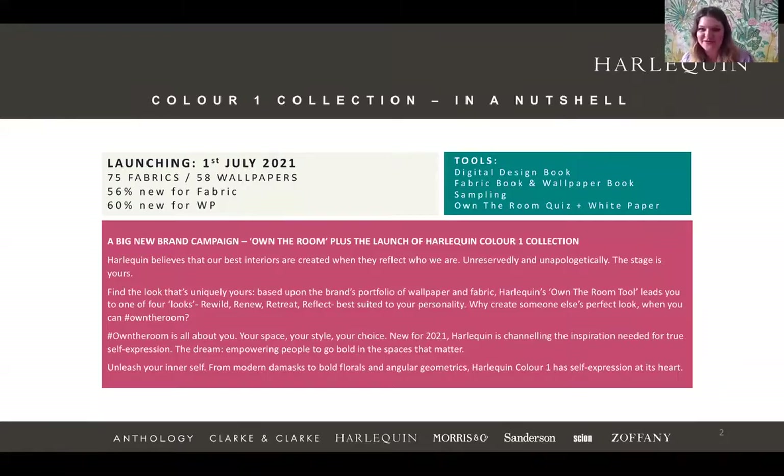Hello everybody and thank you so much for joining us. I'll pass over to Charlie to give you a bit of an idea about the collection we're talking about today. If you've got any questions just pop them in the chat and we'll try and answer as many as we can at the end, but we can also answer a few as we go along. Today is the exclusive preview of the Harlequin new brand campaign and we'll also be previewing our Colour One collection.